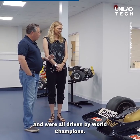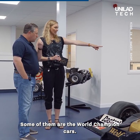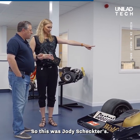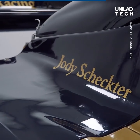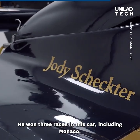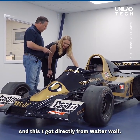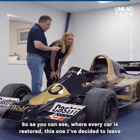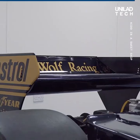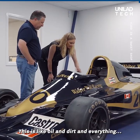All the Formula One cars here were driven by world champions — some of them are the actual world champion cars. This was Jody Scheckter's car. It was the first car that won on its debut, and he won three races in this car including Monaco. I got this directly from Walter Wolf. Every other car is restored, but this one I've decided to leave untouched — it's exactly as it came off the track, oil and dirt and everything.